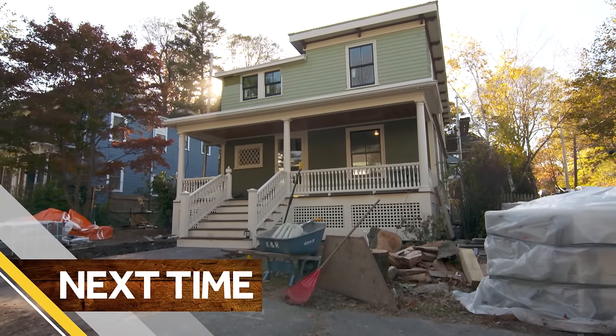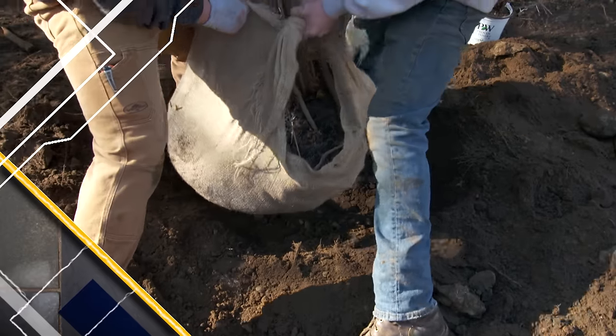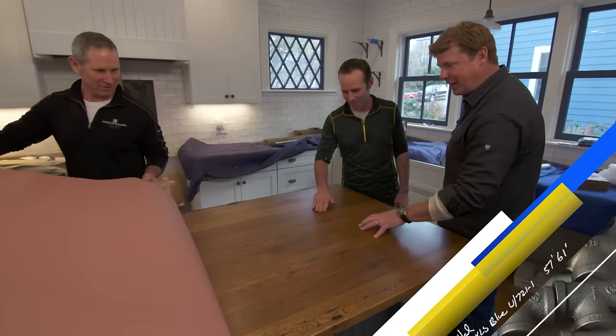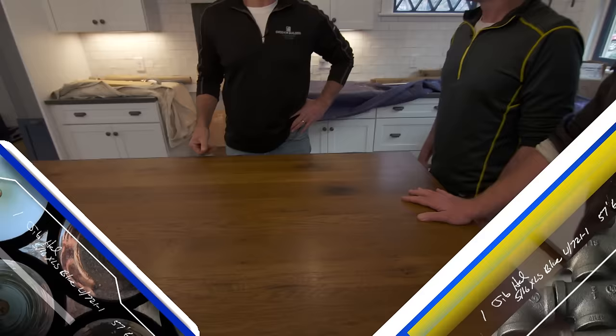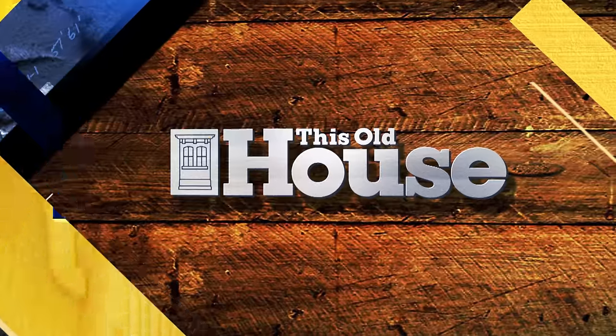Next time on This Old House: have you ever heard of a fire back? Joe and Liz found a unique way to use one in their kitchen. It's time to bring back the beauty of this old landscape. Holy smoke — Jeff, what am I looking at here? You're looking at 110-year-old reclaimed oak that came out of a barn in Ohio. That's next time on This Old House.